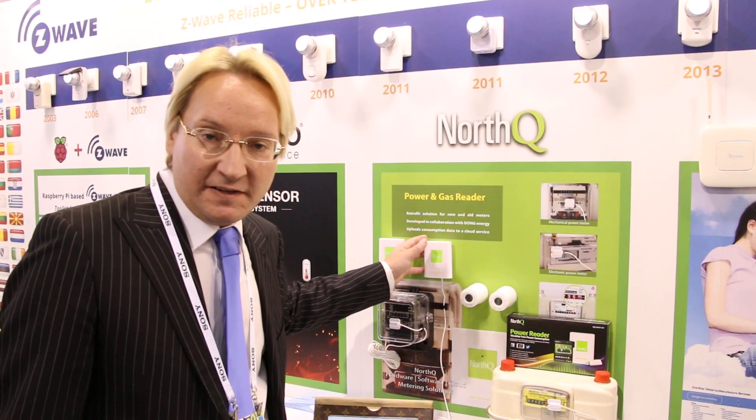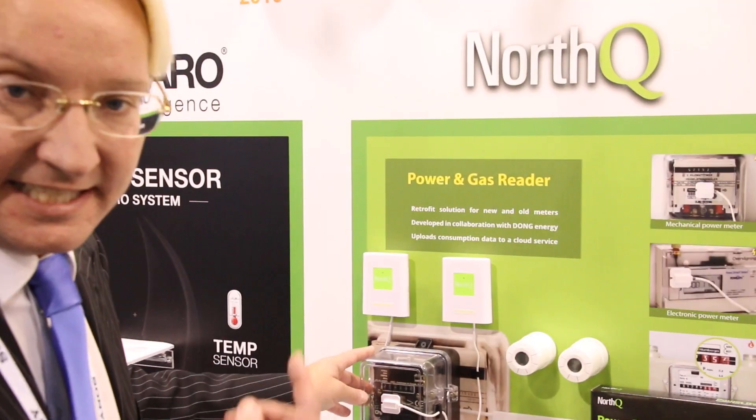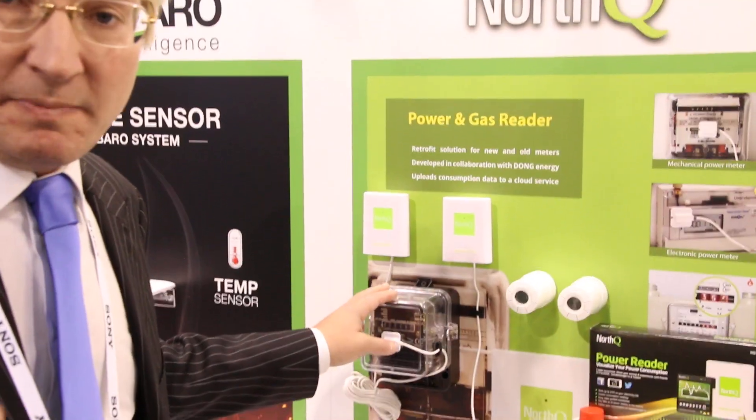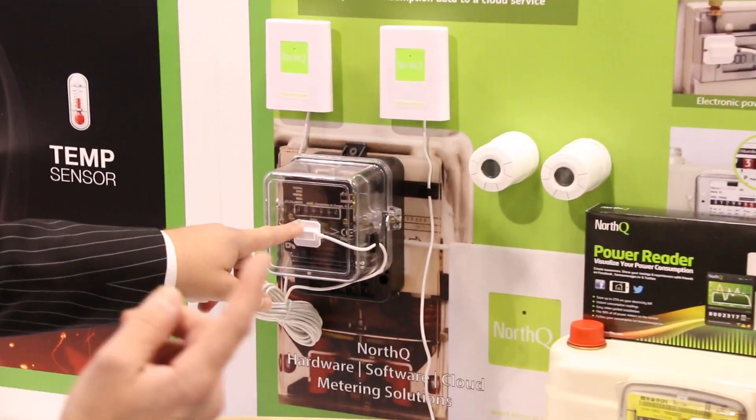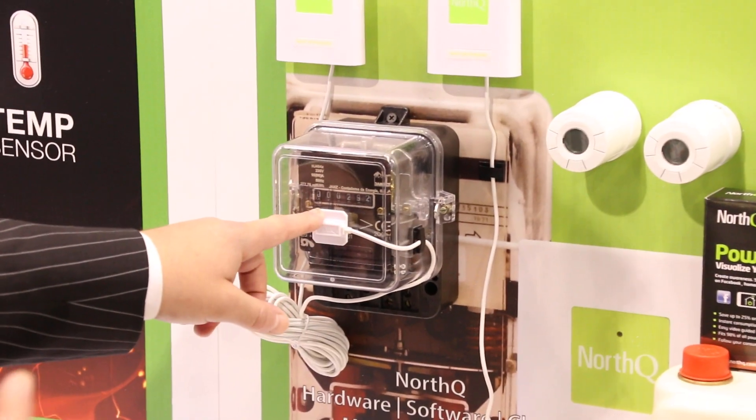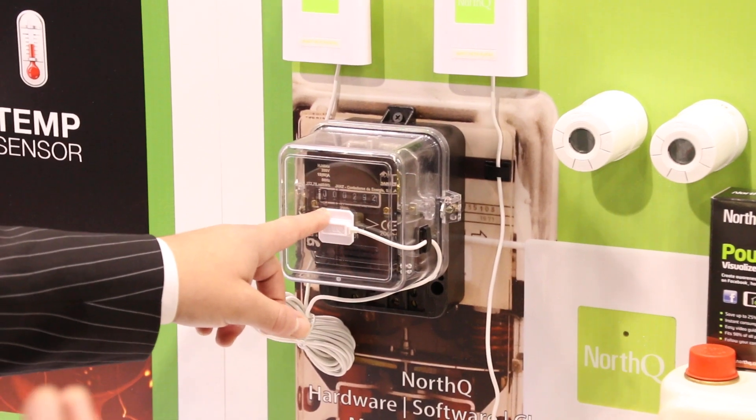What we have to do is a retrofit solution for mechanical meters — the type of meters that has a disc spinning around. When the sensor head is placed here and the black marker passes by our sensor head, we count that as a pulse.